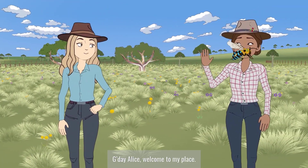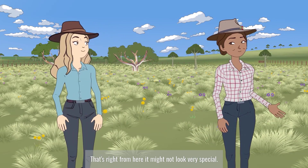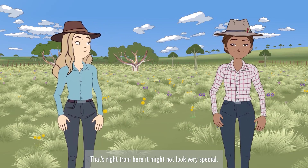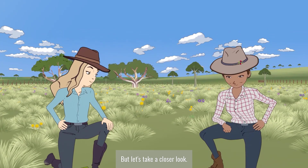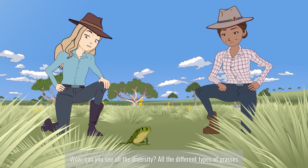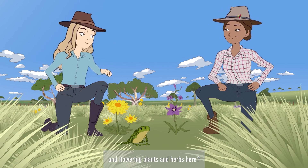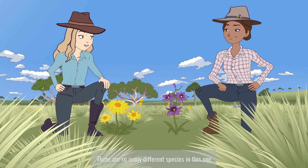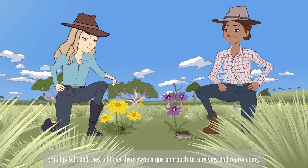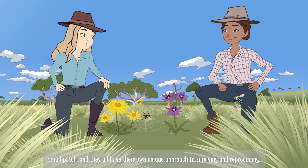Hi Viv. G'day Alice, welcome to my place. That's right, from here it might not look very special, but let's take a closer look. Wow, can you see all the diversity? All the different types of grasses and flowering plants and herbs here. There are so many different species in this one small patch, and they all have their own unique approach to surviving and reproducing.